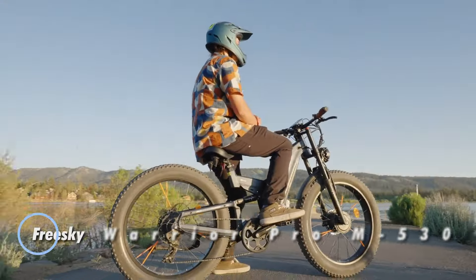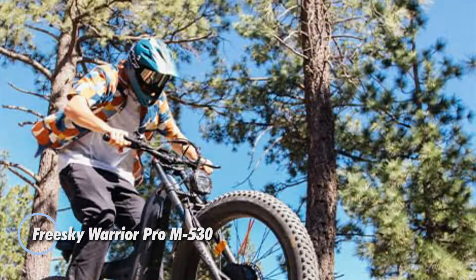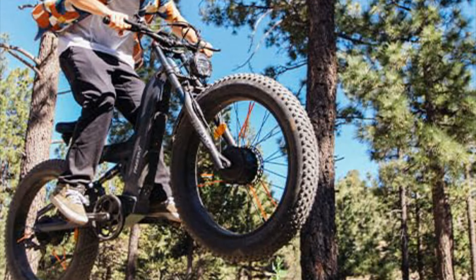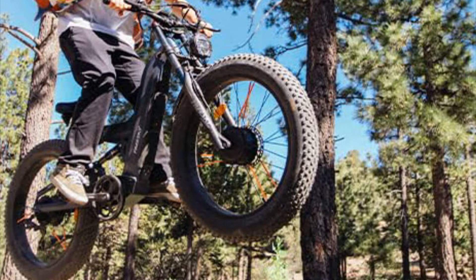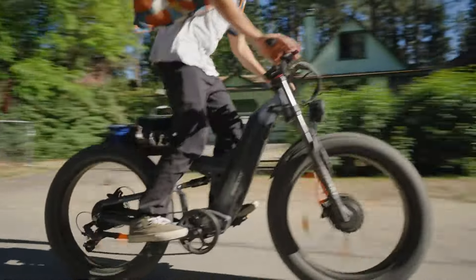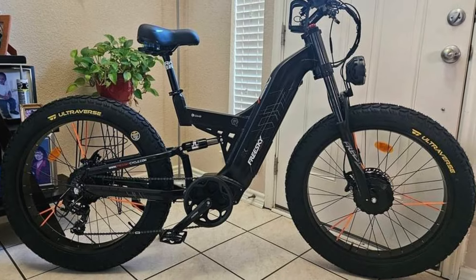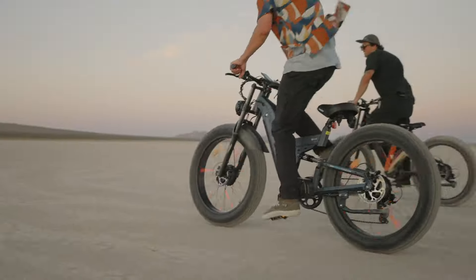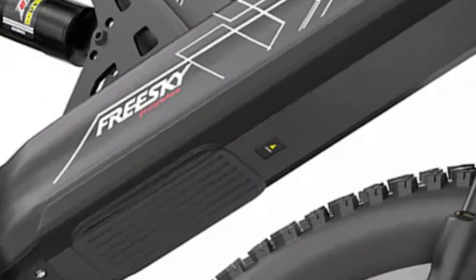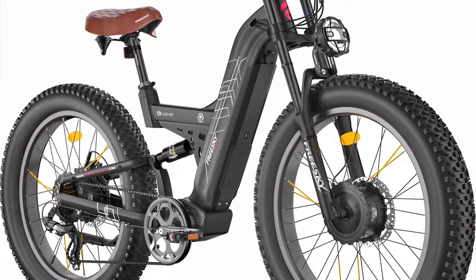The FreeSky Warrior Pro M530 is a powerful fat-tire electric bike engineered for adventure and performance. Equipped with dual 1,000-watt brushless motors, this e-bike reaches thrilling speeds of up to 38 miles per hour. Its 48V 25Ah Samsung lithium battery provides a remarkable range of 50 to 85 miles, ensuring it's ready for extended rides.